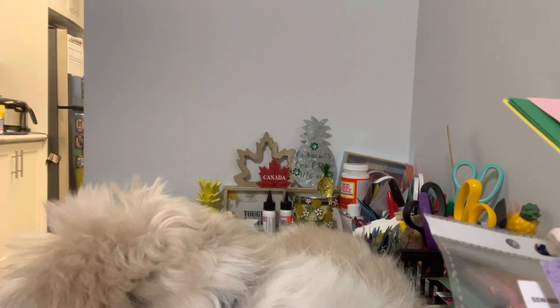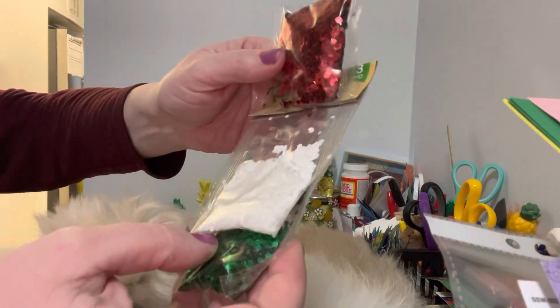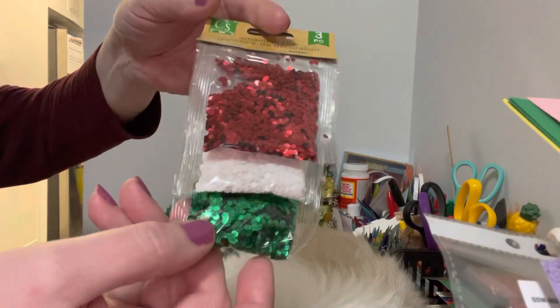They also have this item here — they call it an ornament tour. They had red, white, and green. Again, green and white can be used for St. Patrick's Day, and red and white work for Valentine's Day. So there's more ways to use them.